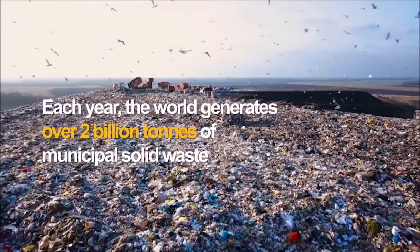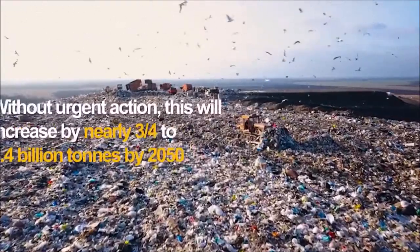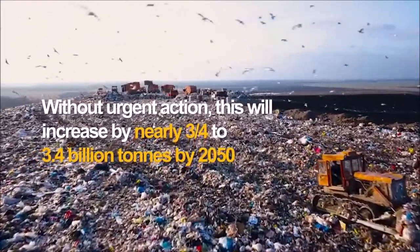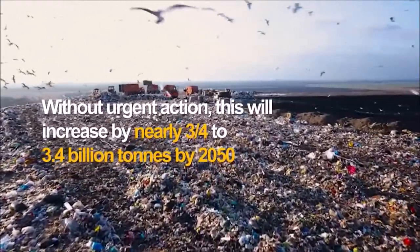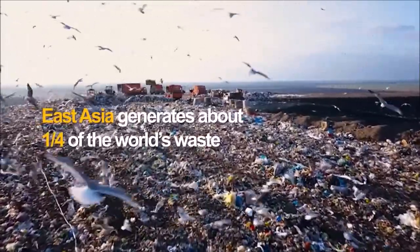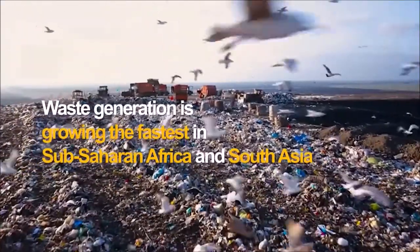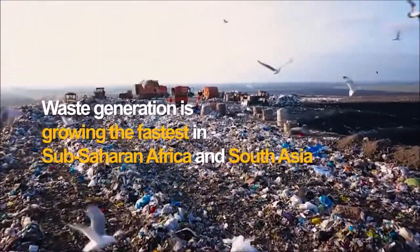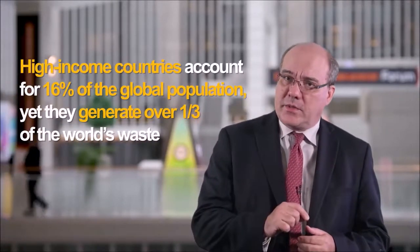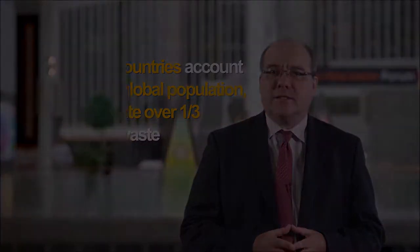Each year, the world generates more than 2 billion metric tons of municipal solid waste. Without urgent action, this will increase by nearly three quarters to 3.4 billion tons over the next 30 years. East Asia currently generates about one-quarter of the world's waste, while waste generation growing the fastest is in Sub-Saharan Africa and South Asia. While high-income countries account only for 16% of the global population, they generate over one-third of the world's waste.